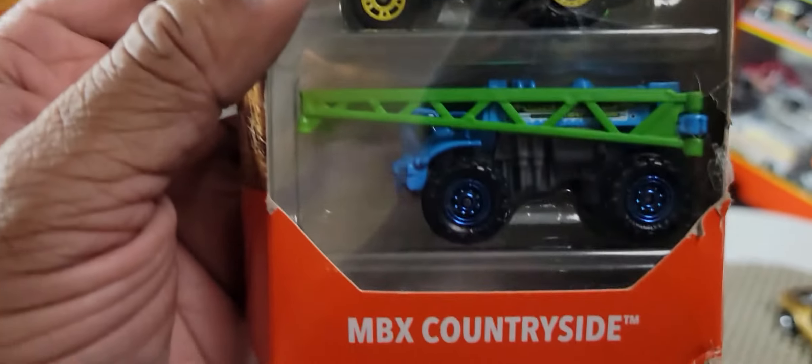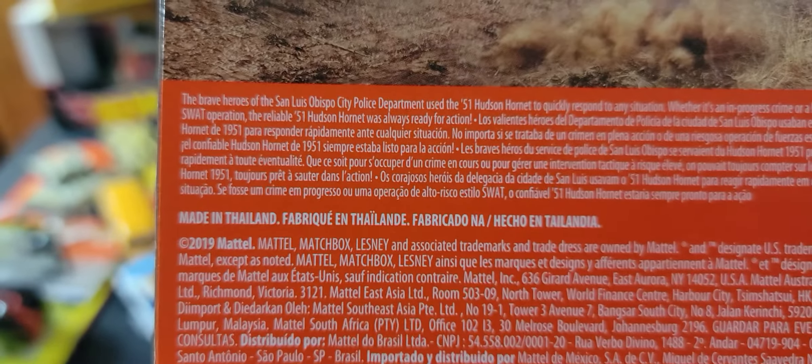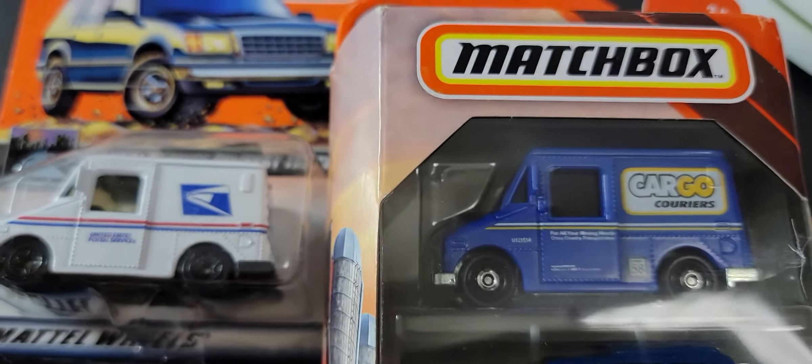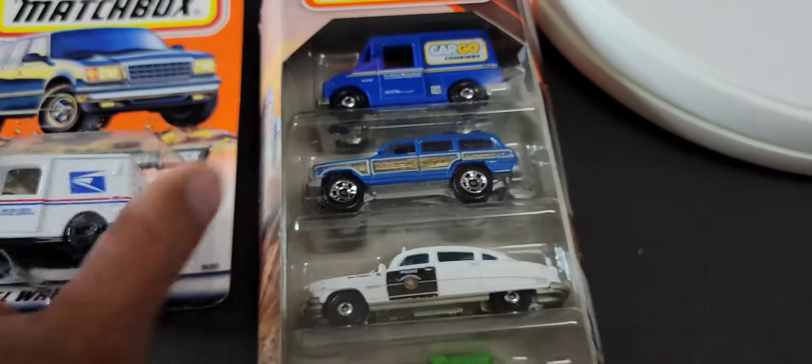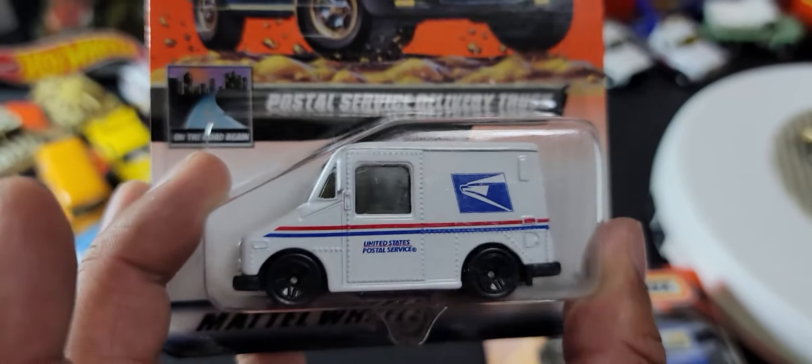That one's from a five-pack called MB Countryside and it's from 2019. So I think I have two versions of this particular vehicle — one's from 2019 and the other is 1999, so this one is 20 years older. Very cool.